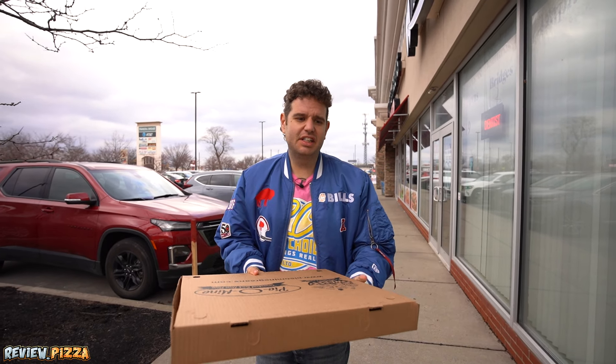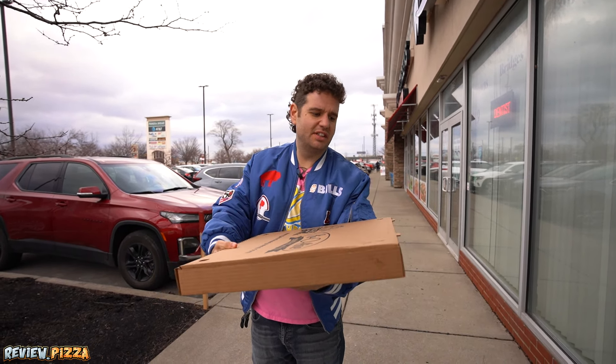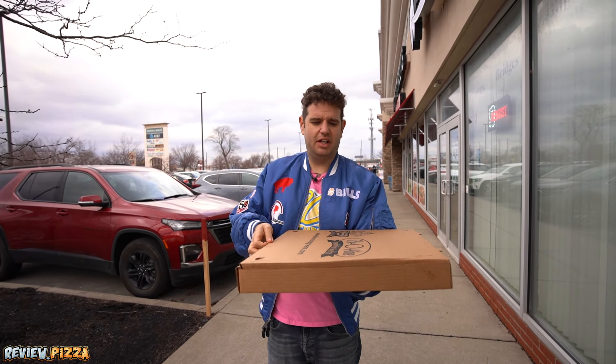Large 16-inch pizza, $21.74, done in what looked like to be a gas oven. Let's take a look.